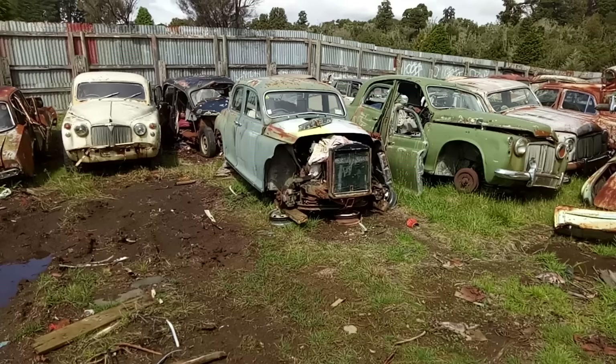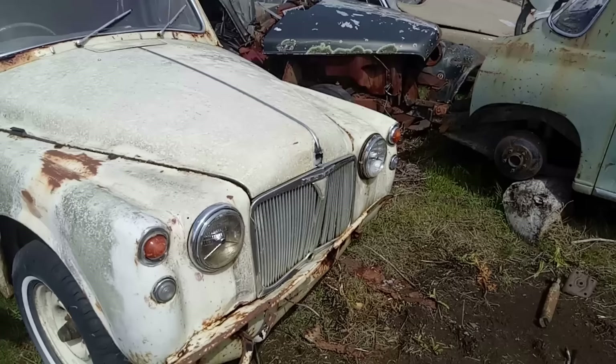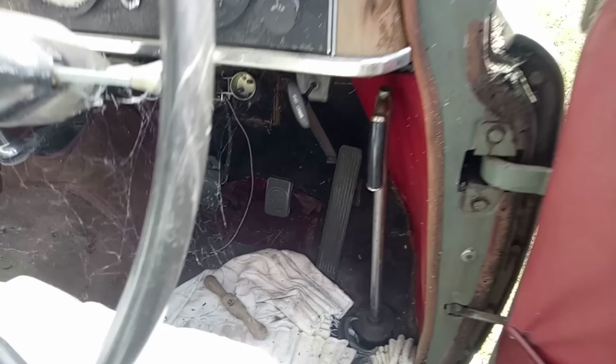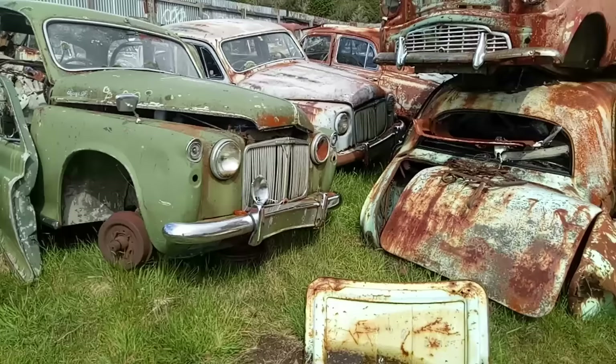Rover P4s all congregated together — that white one looks like it could drive out, it's even on all-terrain tyres, which is a bit unexpected. I love the look of these, I would love a P4. A P6 is behind it as well. Let's go have a look inside. That's the handbrake — I love the handbrake, it kind of looks like a walking stick. Lovely operation on it. When I shut the door, it just shut with a lovely clonk, which sadly you can't hear. The door skins on some of them were aluminium.